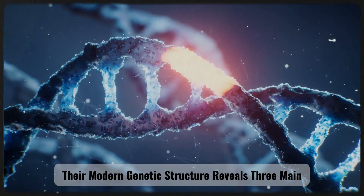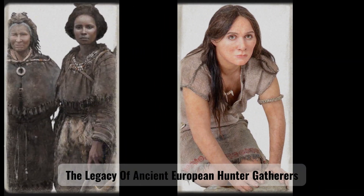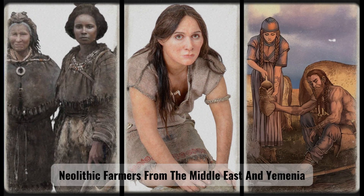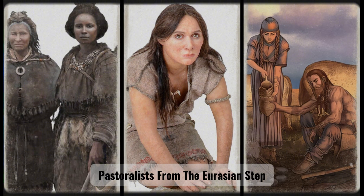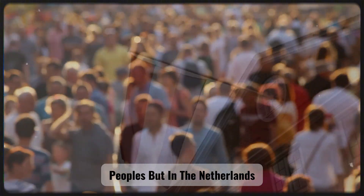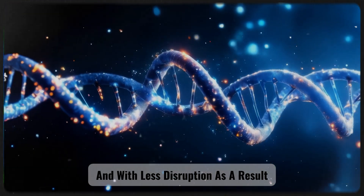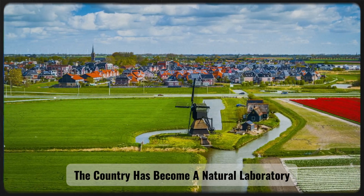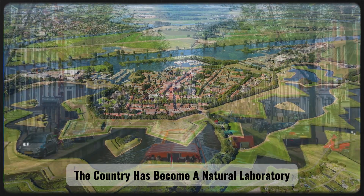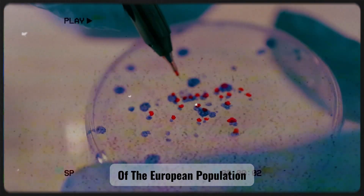Recent research shows that, although the Dutch today live in one of the most densely populated countries in the world, they still bear the marks of historical genetic stratification. Their modern genetic structure reveals three main temporal layers: the legacy of ancient European hunter-gatherers, Neolithic farmers from the Middle East, and Yamnaya pastoralists from the Eurasian steppe. This fusion forms the genetic foundation of most Western European peoples, but in the Netherlands, the process occurred more slowly and with less disruption.